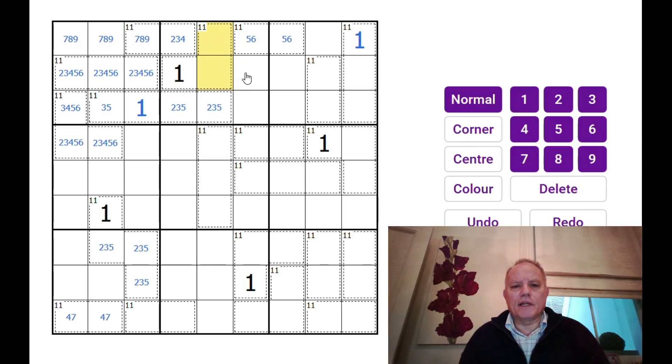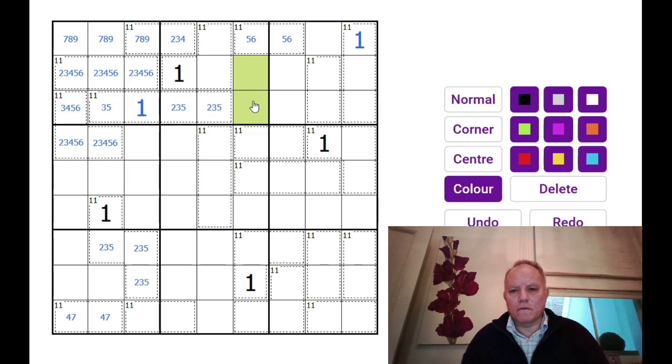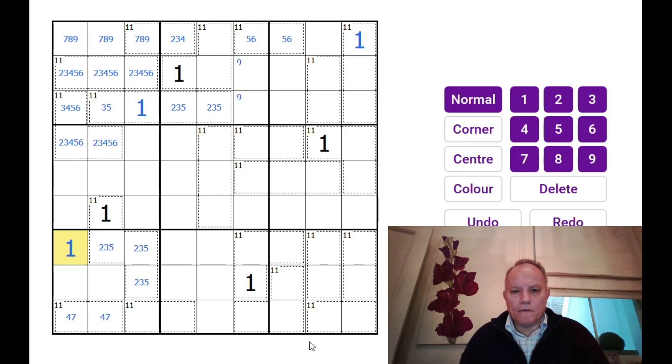This cage can't have a 9 in it or it would need a repeated 1, so 9 must be in one of these two cells. The 1 down here has to be here. In fact, we can fill in all the ones because we've got enough information now — yes, that's all the ones placed. These add up to 33, so those must add up to 11.